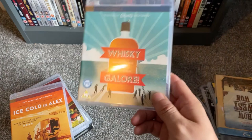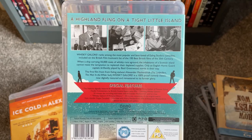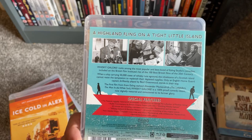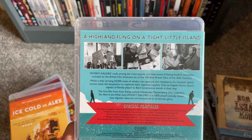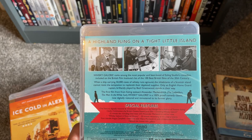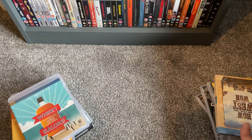Next is a great Ealing comedy: Whisky Galore, filmed by Alexander Mackendrick. There aren't any great stars but it's just a fantastic late-40s Ealing classic. It's got that strange British humour running through it. A ship carrying 50,000 cases of whisky runs aground and the inhabitants of a Scottish island can't resist the temptation to replenish their supplies — only an English Home Guard captain stands in their way. Brilliant.